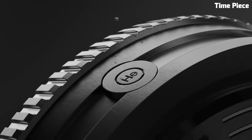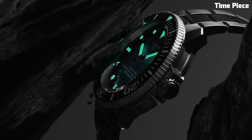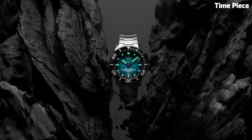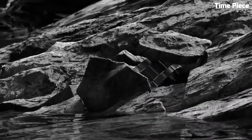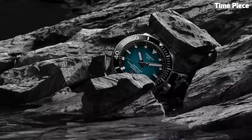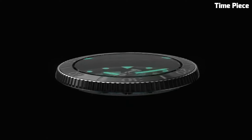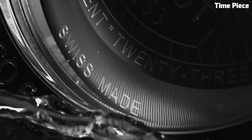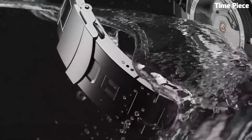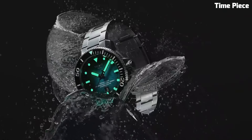The bold black dial features luminous markers and hands for excellent readability even in low-light conditions. Three sub-dials provide precise timing capabilities, while the date window adds practicality. The unidirectional rotating bezel and scratch-resistant sapphire crystal enhance durability. The Tissot Seastar 2000 Chronograph is the ideal companion for those who demand precision and reliability in their adventures both above and below the surface.